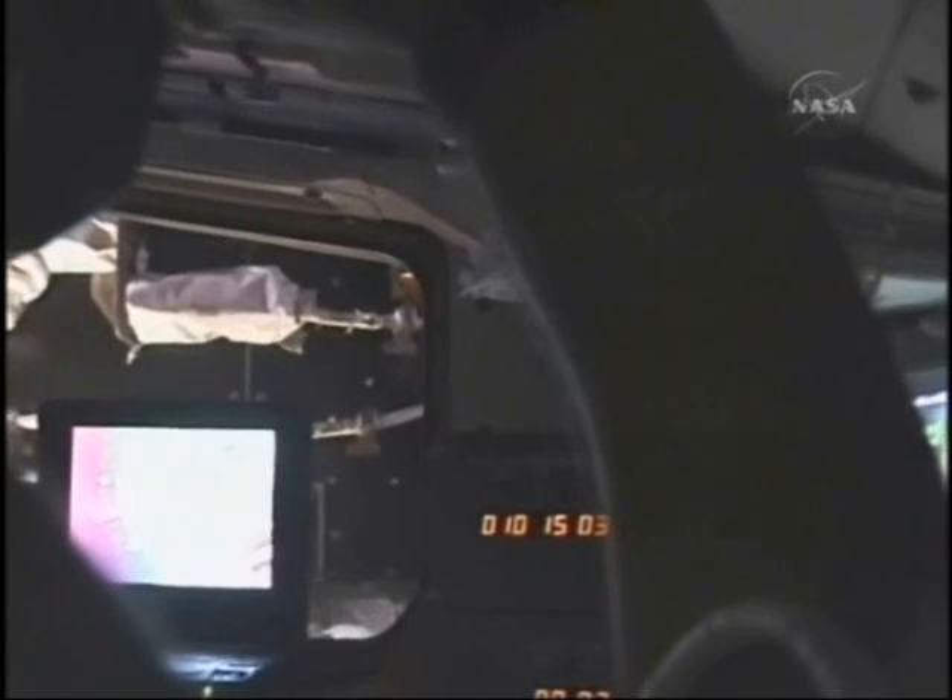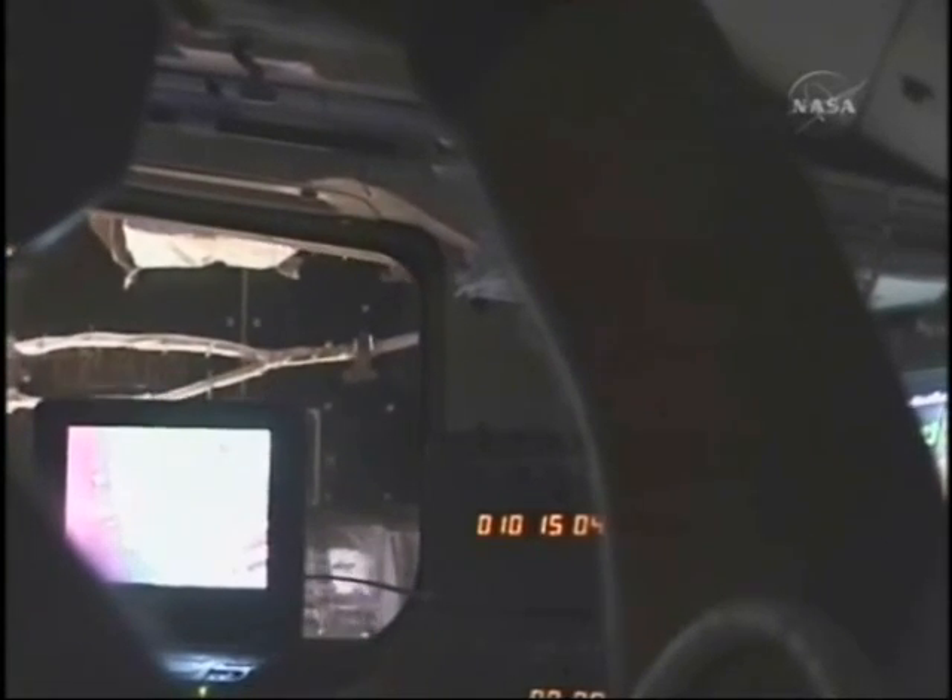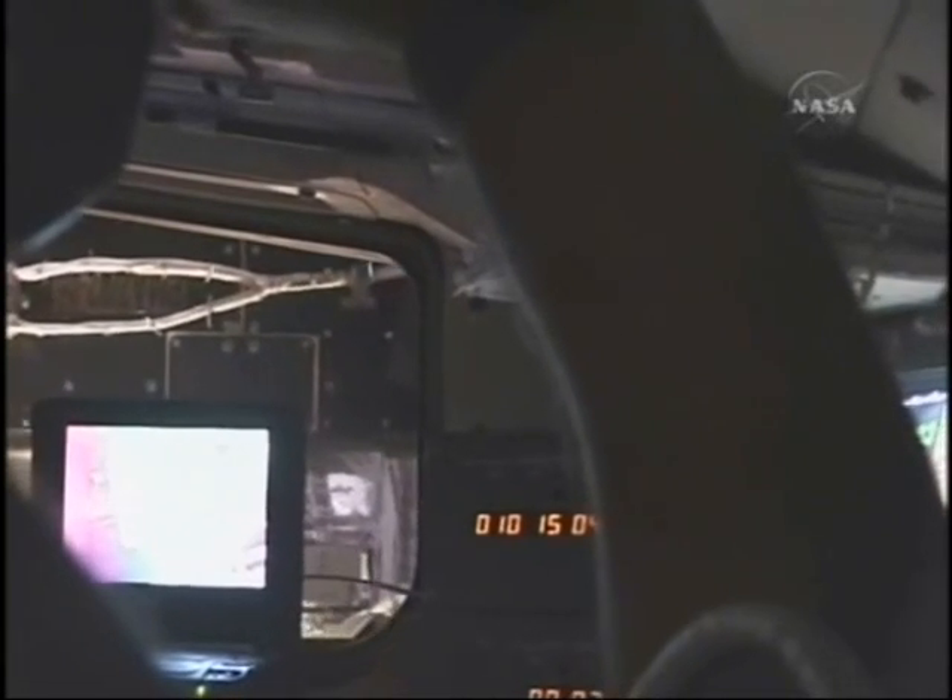Here you can see the ISS separating from the orbiter, and I'll let Brewer take over the commentary.